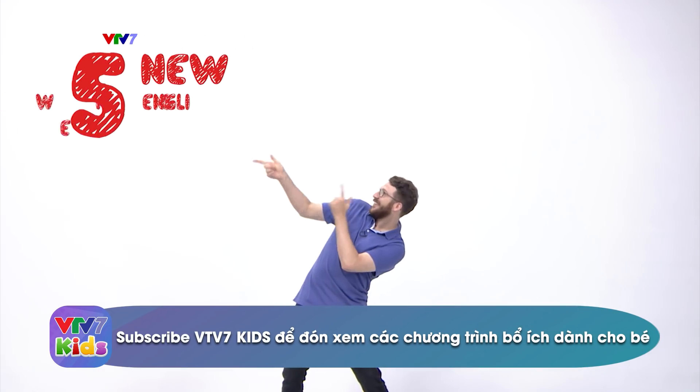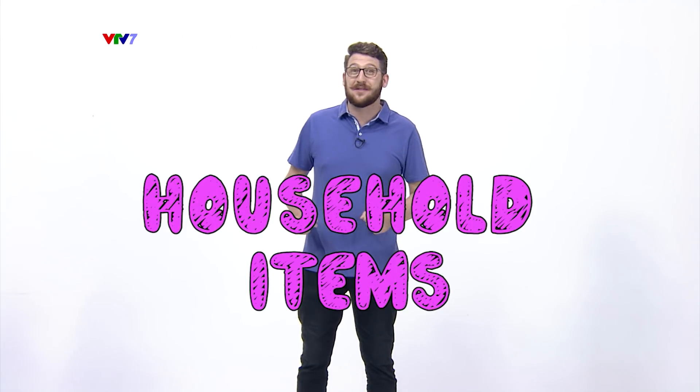Hi kids! Welcome back to five new English words every day. I'm Joe and I'm very excited to learn five new words with you today. Have you ever looked around your house and thought about all the different things you can see? That's our topic for today: Household Items.